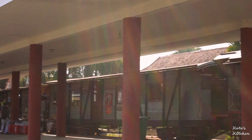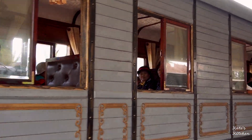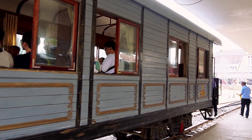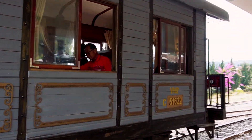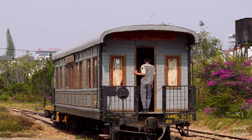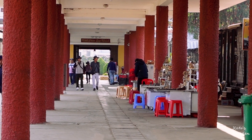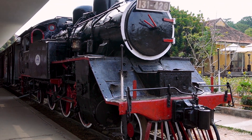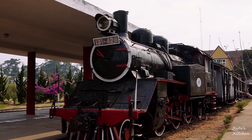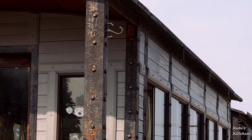Next up we went to Dalat Railway Station. It's not in operation anymore — just a tourist attraction — and they run a 7km train ride for tourists. This train station was designed in 1932 under the governance of the Indochinese Federation and was actually one of the first colonial-style buildings in the area. The old train carriages are still standing against the flow of time.